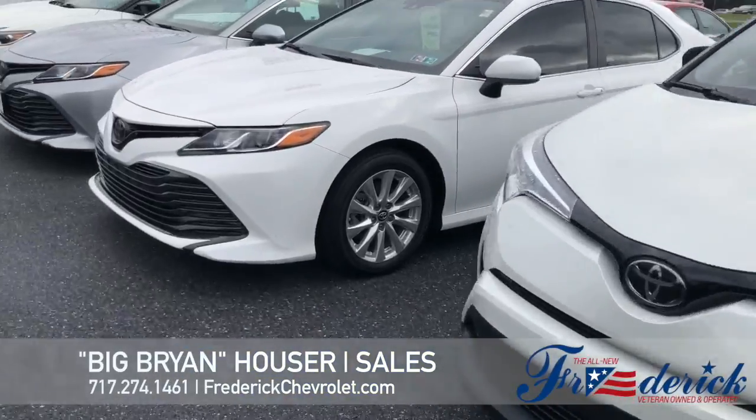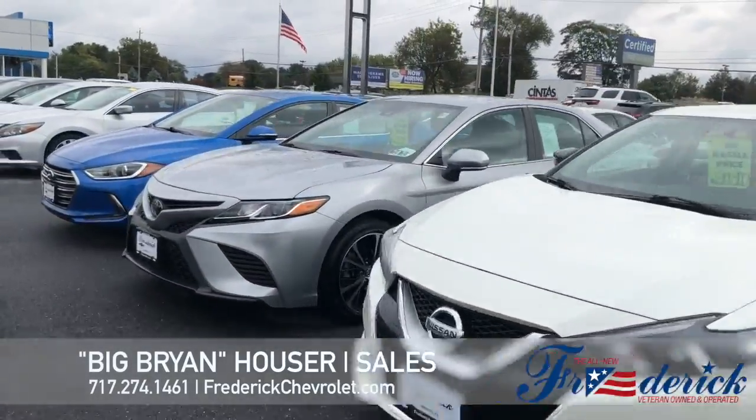If we don't have it here, we can definitely get it for you. There's no issues, no problems. As you can see, we're driving through our lot here. Just check it out.